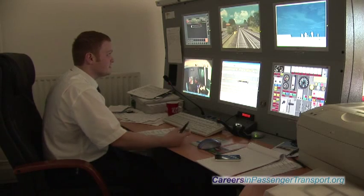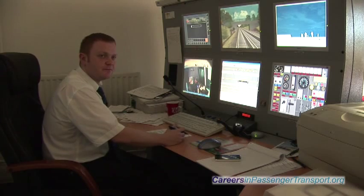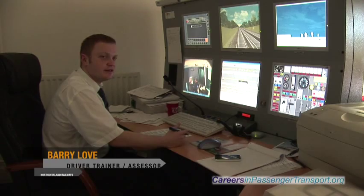A driver's worst nightmare would be a collision with a car or a collision with a person. They are being assessed on two things: one is to drive a train normally, watching signals and stopping at stations and driving defensively.